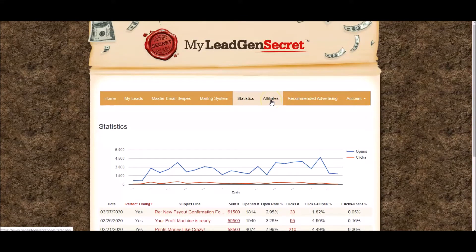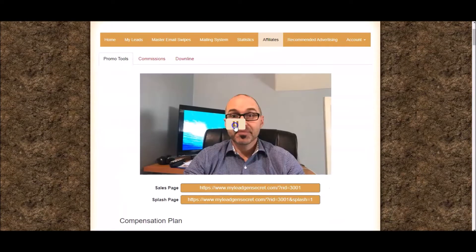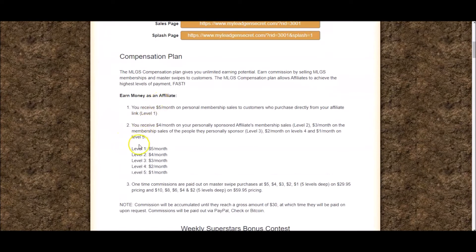Then we come to the affiliate section. I'll quickly show you the compensation plan. My Lead Gen Secrets pays you five levels deep.